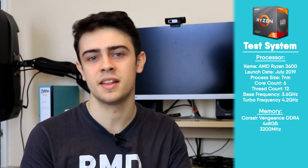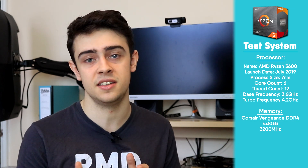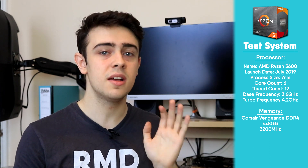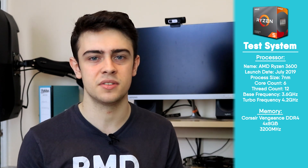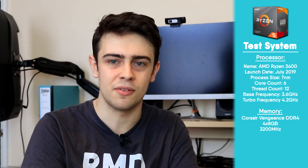Now that this card has more than halved in price, does it still perform well? To test that, I'll be putting this GPU into a system powered by an AMD Ryzen 5 3600 paired with 32GB of DDR4 memory, so we can be certain we won't be facing any bottlenecks whilst testing this GPU.